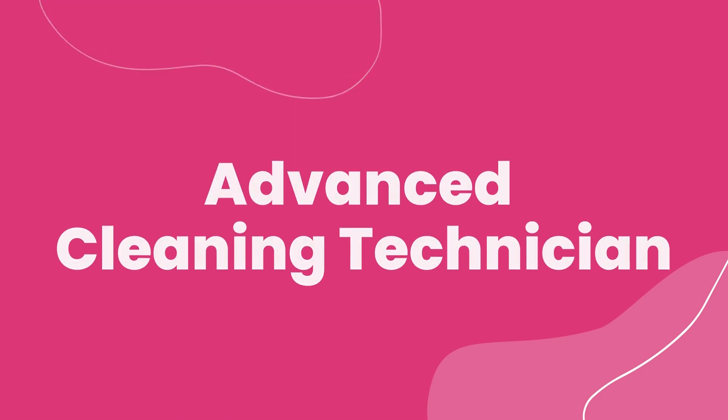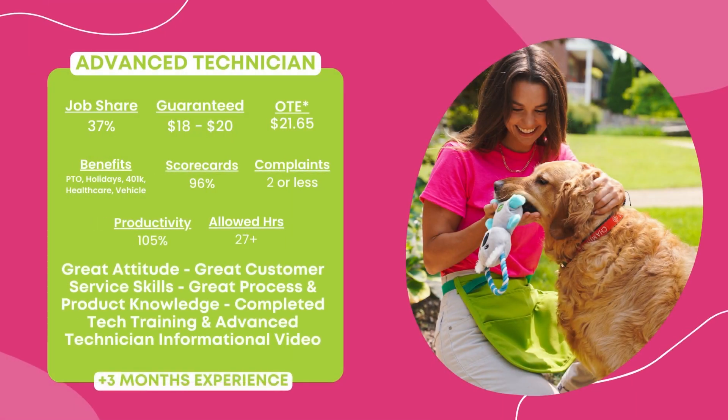Advanced Cleaning Technician. This role is for those with three-plus months of experience. You will earn a job share rate of 37% with an hourly guarantee of $18 to $20 an hour, with on-target earnings of $21.65 per hour.